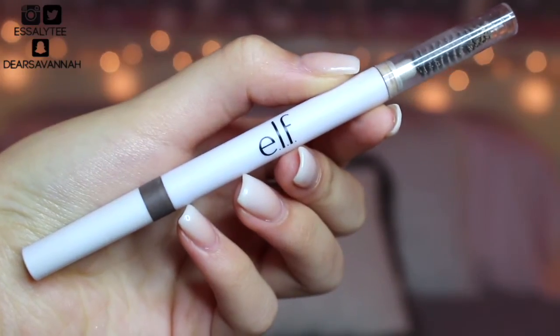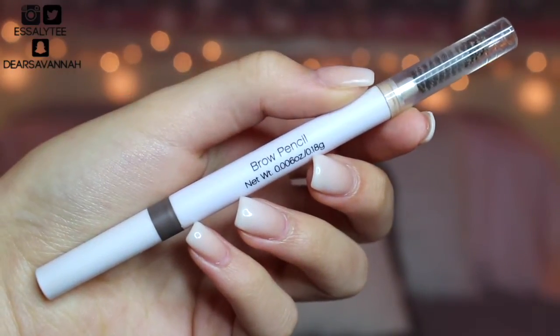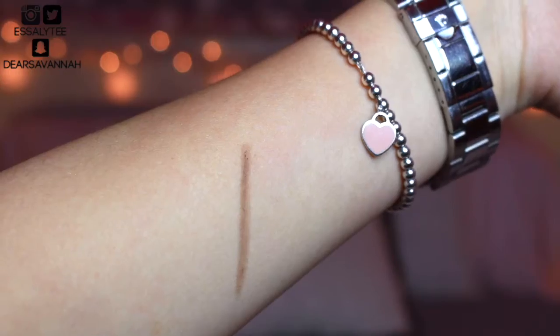The next product I want to talk about is my ELF Brow Pencil. I feel like I've never mentioned this on my channel before, but when I discovered this through my best friend Jenny, I was like my life is changed. This gem is two bucks at the drugstore. It's pigmented, it lasts all day on me, and it's basically what I've been wearing all year long. I use it in the color Taupe. The only downside is they don't have a lot of shades, but the Taupe one works great for me.